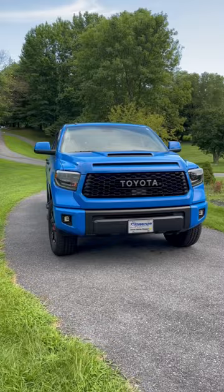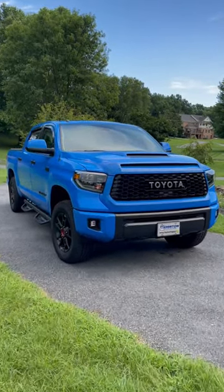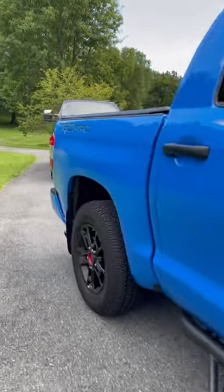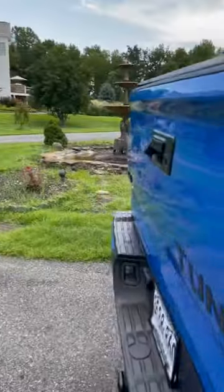Everything has been fantastic, except my blinkers messed up. I noticed that the left blinker wasn't working too well the other day. Then I started looking a little closer at it, and I realized it's just because my blinker fluid is low.